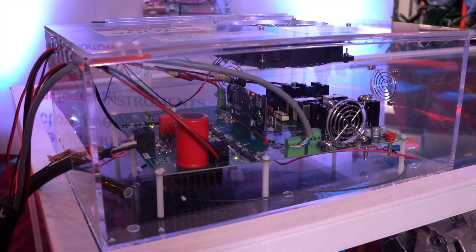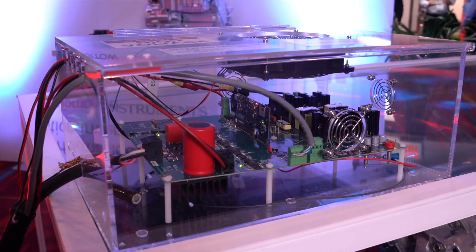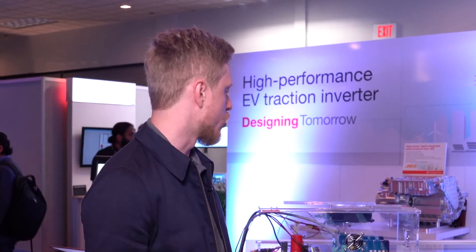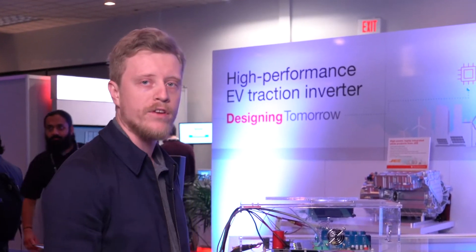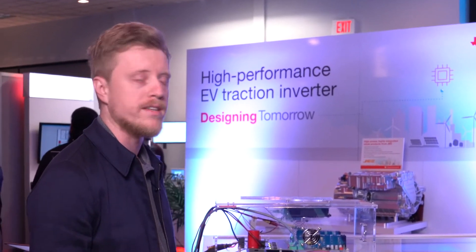Today, we're demonstrating a dual application LLC-DC-DC plus traction inverter using one single C2000 Delfino class device. The C2000 allows us to close the current loop in such a way that it provides high efficiency and very precise control for both of these applications.